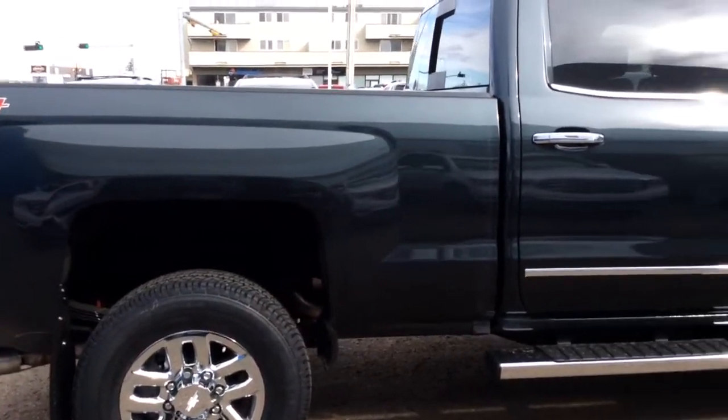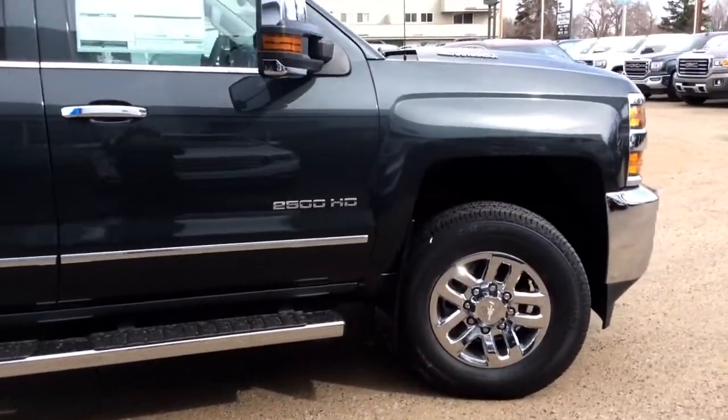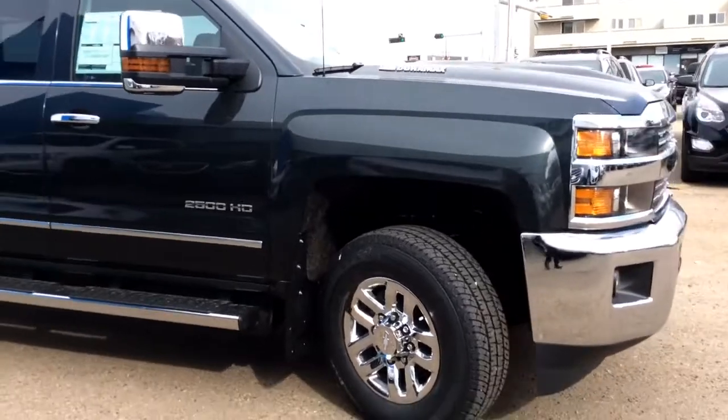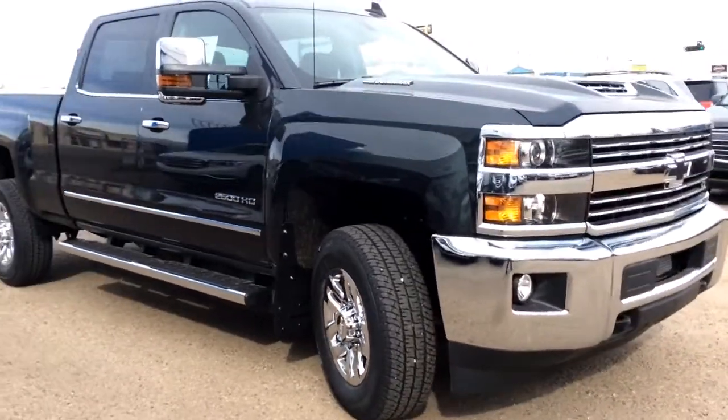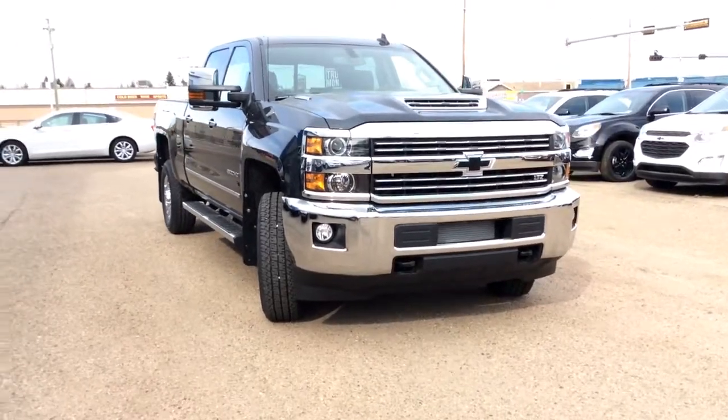As usual, if you've got any questions, comments, or concerns about this vehicle or any other vehicle in our inventory, please feel free to visit our website at www.BrooksMotorProducts.com or feel free to call us and talk to our friendly sales staff at 403-362-3416. Thanks everyone, have a great day!